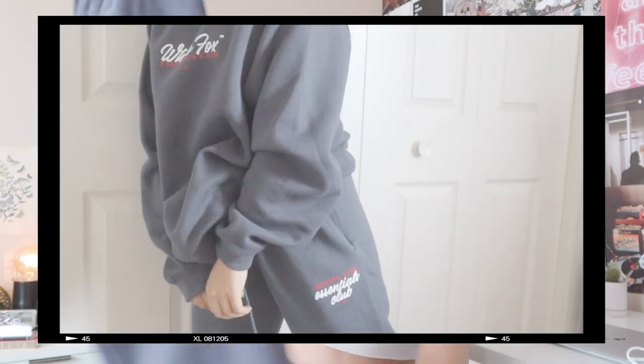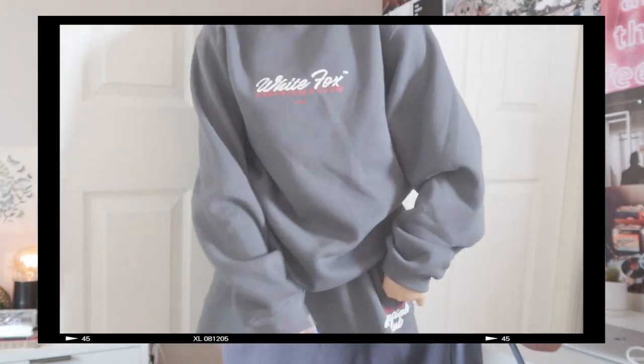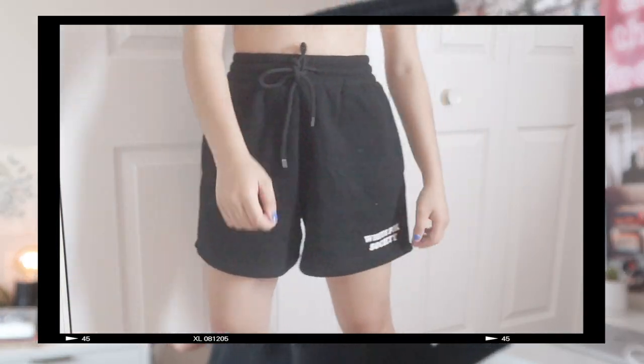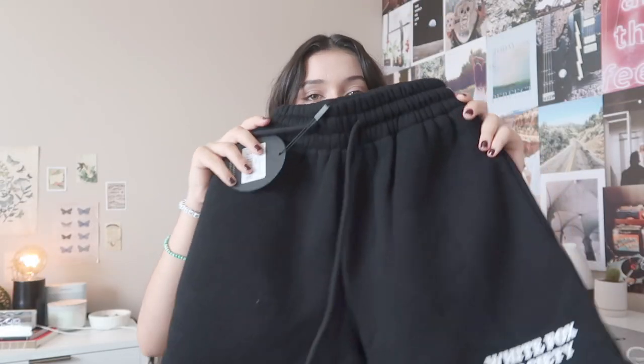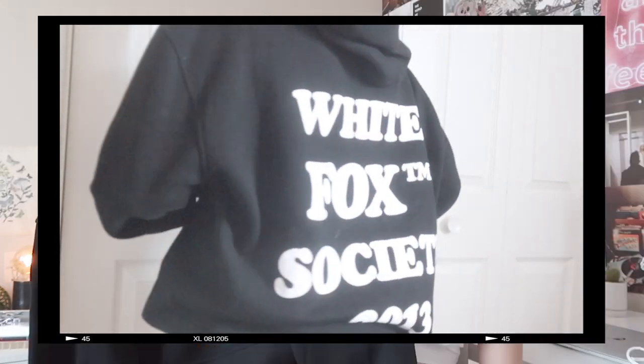The first set is the 'Join the Club' sweatpants in navy blue — love the little details and the side pocket. Next we got the 'In the Know' sweater. Last but most definitely not least, we have a set with black shorts — 'White Fox Society' on the corner — these are the 'Go For It' lounge shorts in extra small, with the matching hoodie. Any sweatsuit from White Fox is an absolute must-have; they have some of the best sweatsuits I've ever seen.